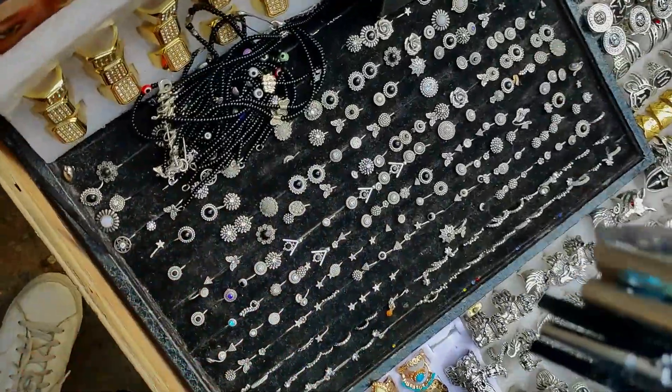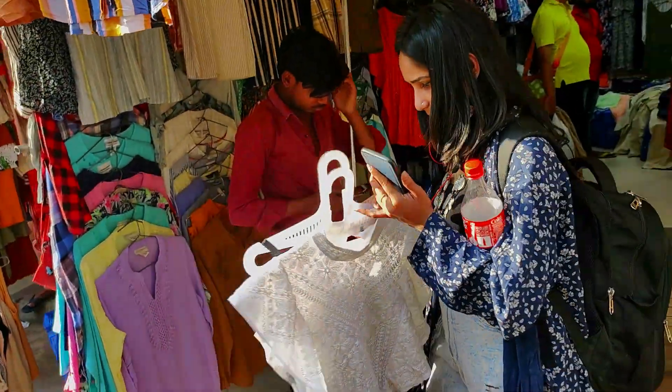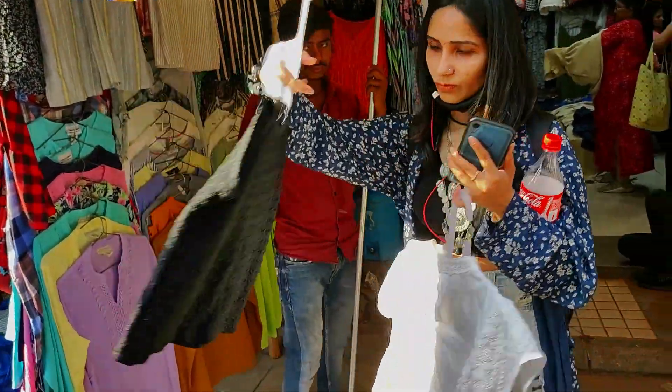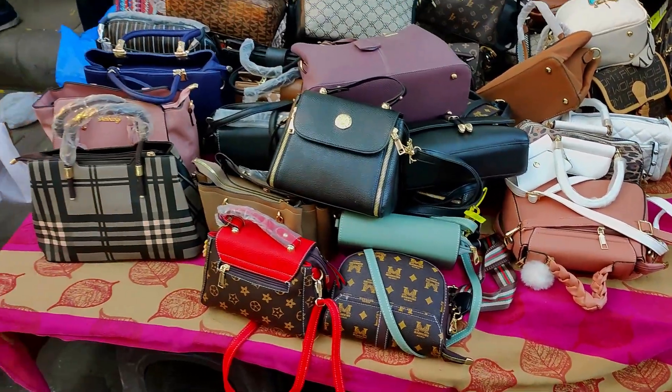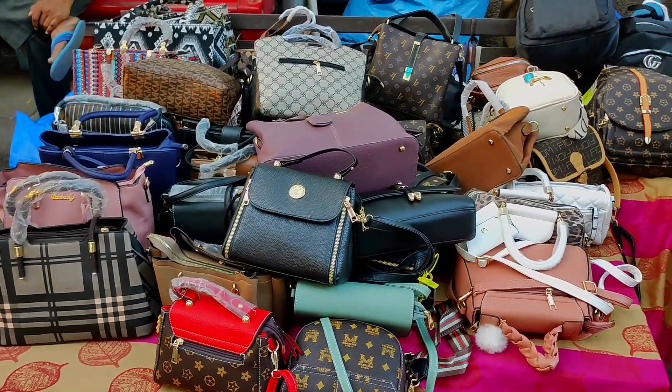I picked up these nose pins which cost me 30 rupees each. A dress and accessories are incomplete without a nice bag. You will get all kinds of bags here — backpacks, bohemian bags, handmade clutches, shoulder bags, and duffels.